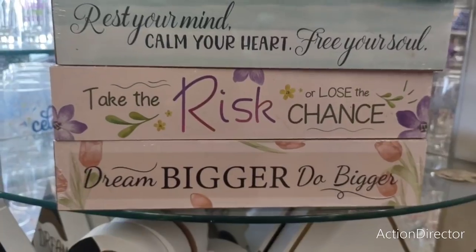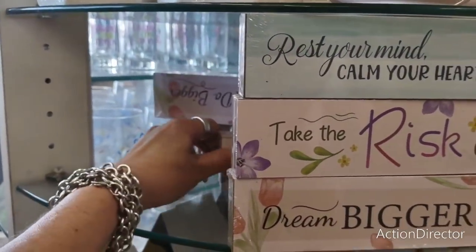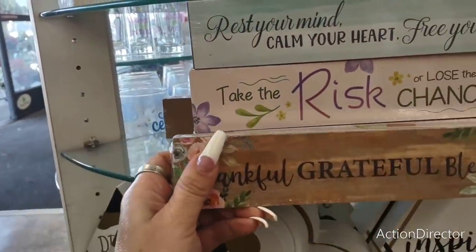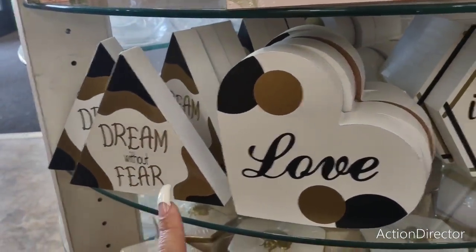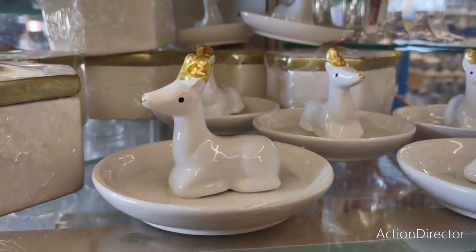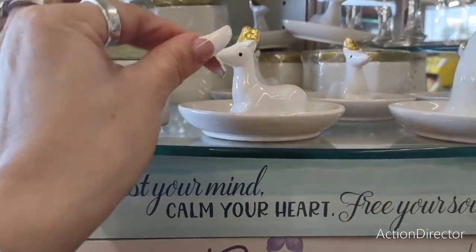Look how pretty these are: 'Rest Your Mind, Calm Your Heart, Free Your Soul,' 'Take the Risk or Lose the Chance,' 'Dream Bigger,' and 'Thankful Grateful Blessed' — really nice. They also brought back 'Love,' 'Dream Without Fear,' and 'Inspire.' And there are these little jewelry trays — I saw someone put candies around them, put a little wrapper tie around it, and that makes a cute little gift.